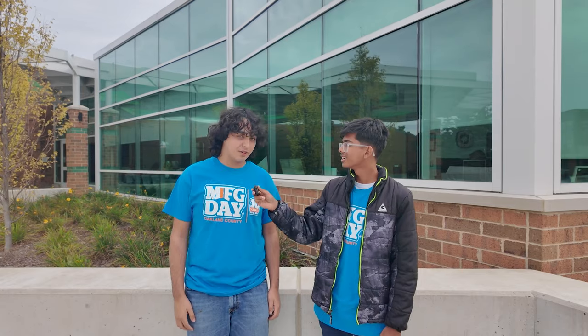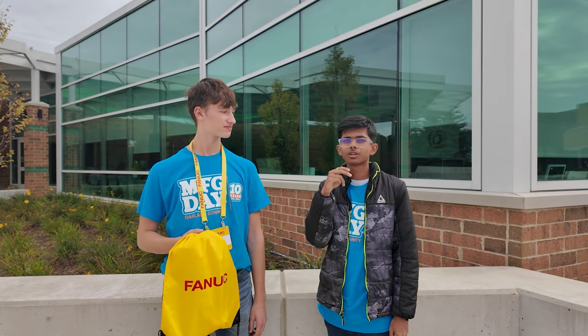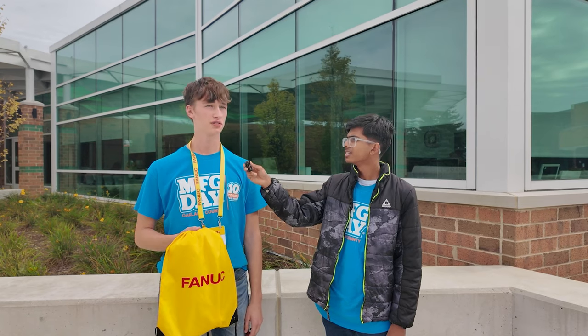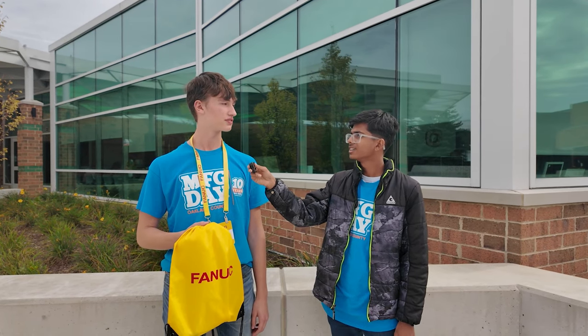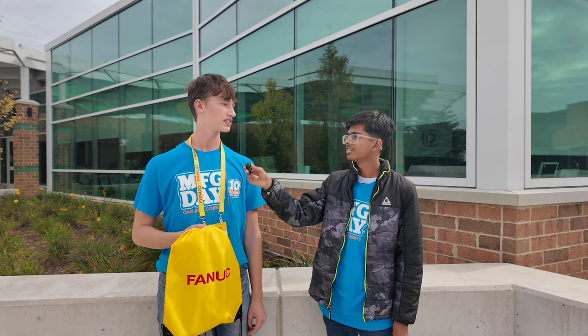My name is Julian. My name is Chris. Brian. How was your experience for the Manufacturing Day trip? I thought it was really fun — really cool to see all the different robots and how they work together to form the products that companies use. I liked it a lot. It was very insightful to see what FANUC does as a business and how much of an impact they have in manufacturing.